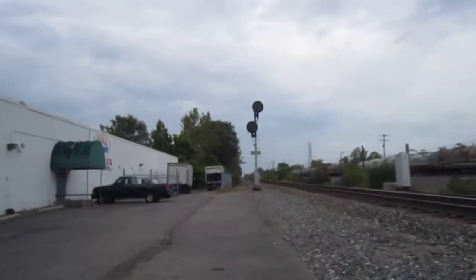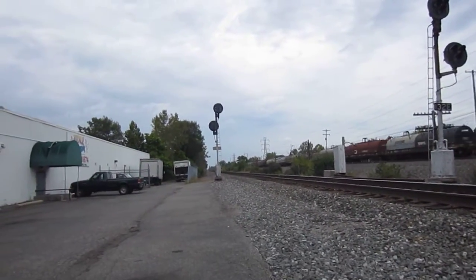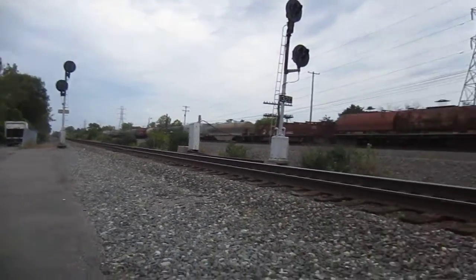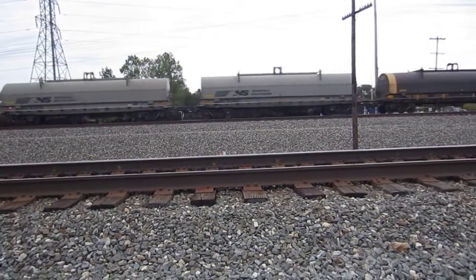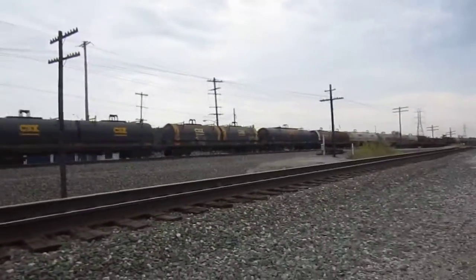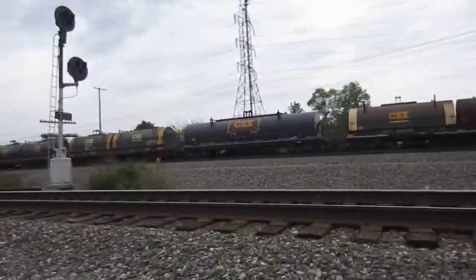There he goes, faster than a single. I'm going to knock down that single. Doesn't look like he knocked it down. Oh, there he is, he knocked it down. Oh, there's some CSX oil cars — CSX Transportation.